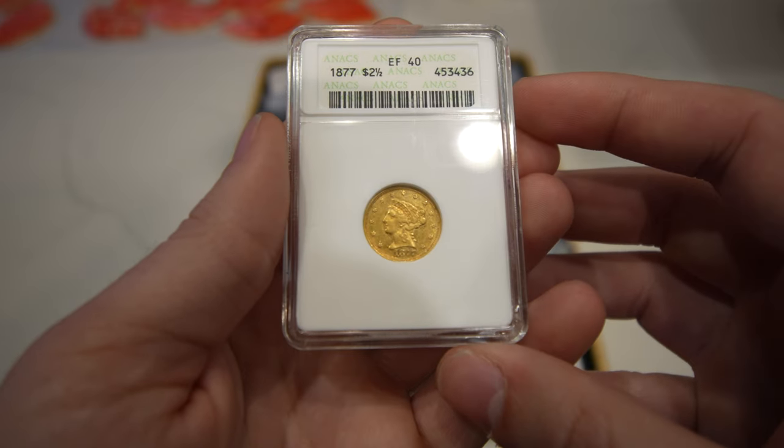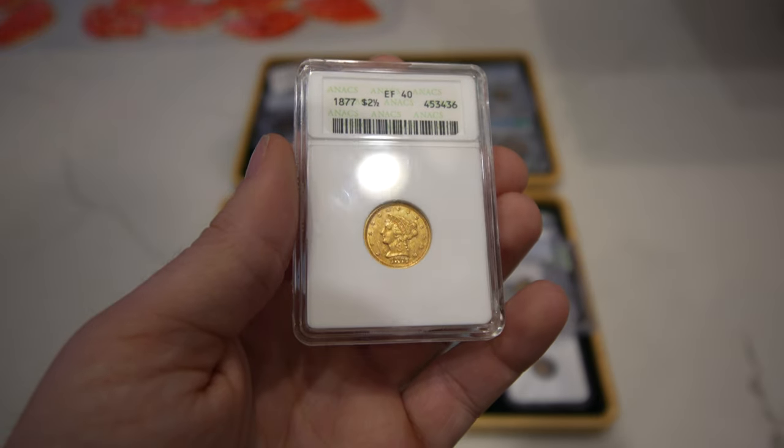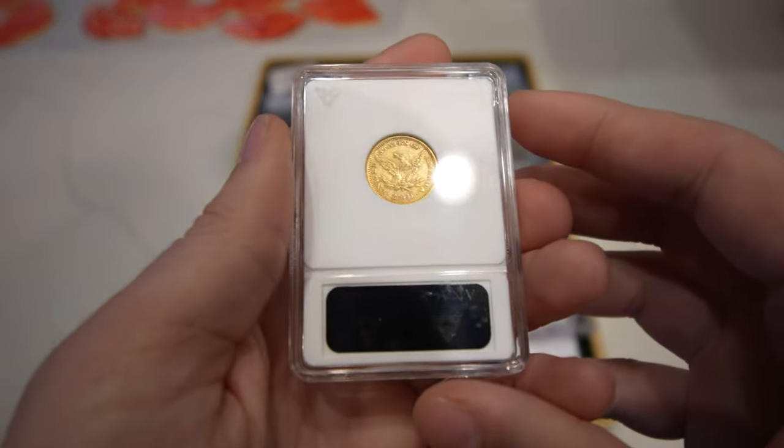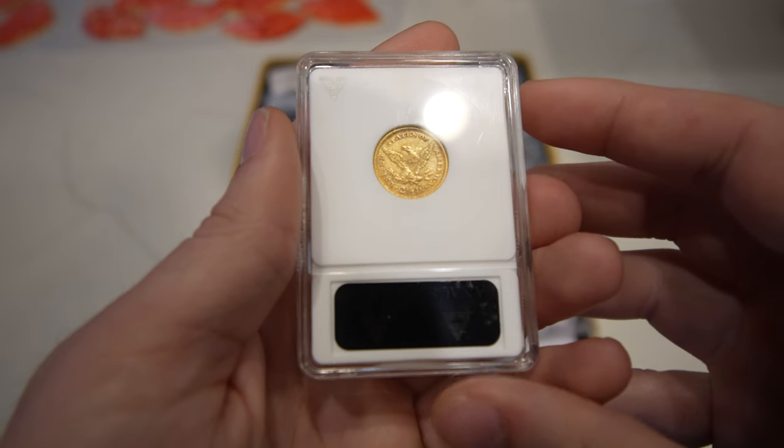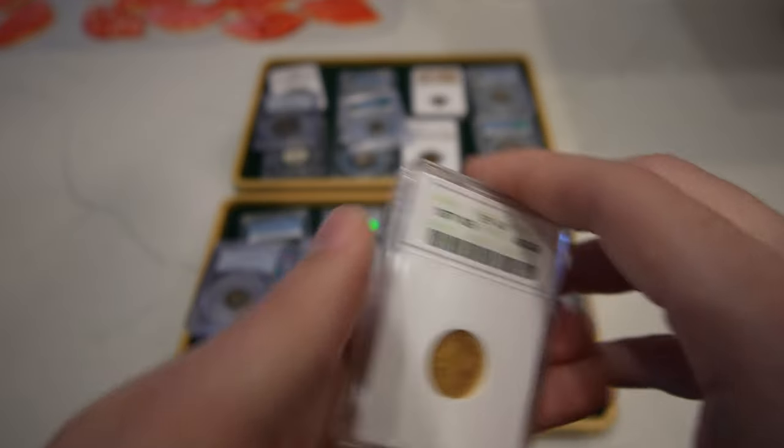And here's our last one in the video — an 1877 two-and-a-half dollar gold Liberty, another better date, very tough to find in any grade, graded XF40. It's an old soapbox holder, and I think they were a little bit conservative on the XF40 for this coin, but nonetheless, super cool. Thank you guys for taking a look at all of these new purchases. Make sure to leave a like, comment your thoughts on the coins and the lesson we talked about today. Subscribe — we're coming out with videos every single week. Make sure to check out Wednesday's video, which is going to be a great CAC reveal. We can't wait to see you there.